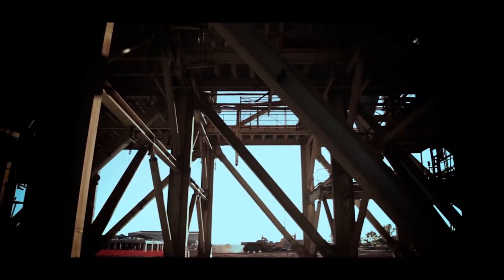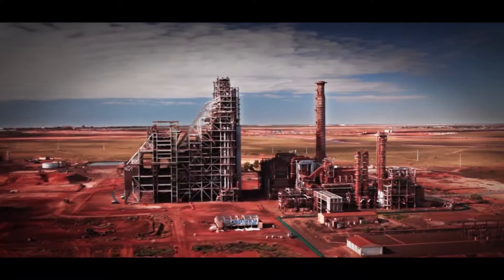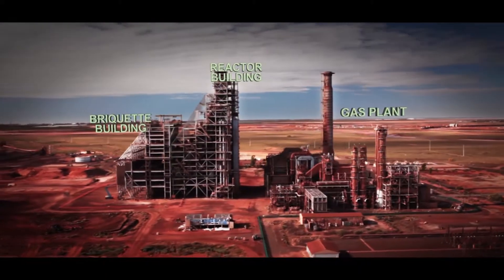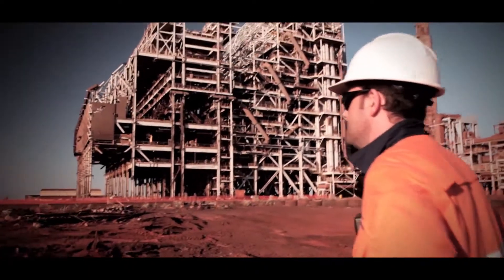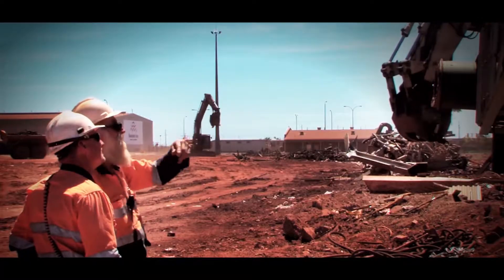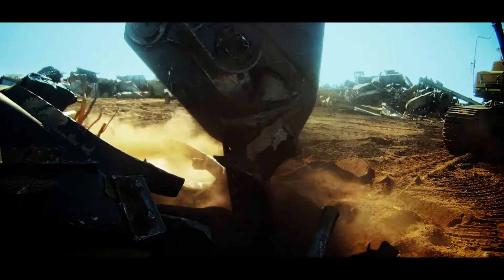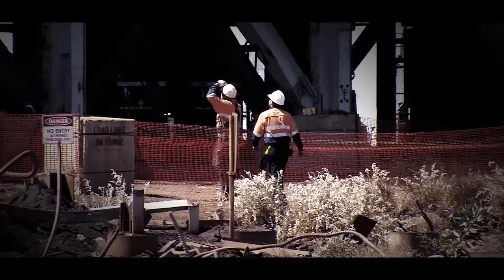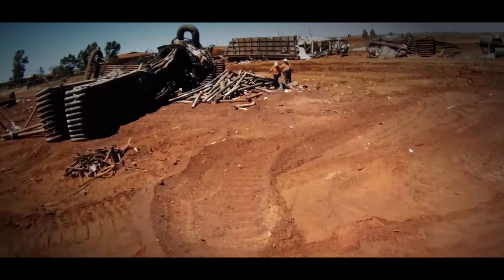There isn't another structure in Australia that is so high profile and so complex. Each stage is a substantial project on its own. Altogether, it's a massive undertaking. For this 12-month demolition project, Liberty Industrial will utilise the latest energy efficient plant and techniques, and the latest custom-built demolition machinery. But with a project ranked among the client's top 10 worldwide risks, there can be no mistakes.